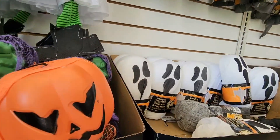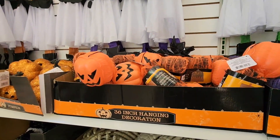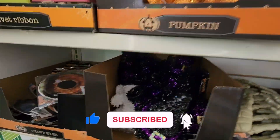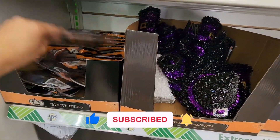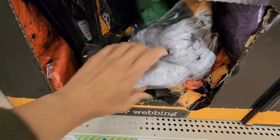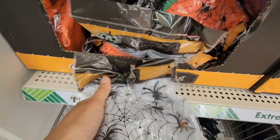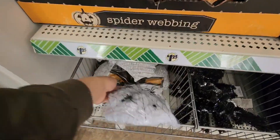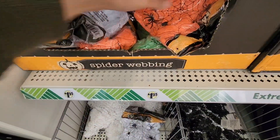They also have the ghost and the jack-o-lantern — I don't see the skeleton here. Here are those tinsel items I showed earlier, and this one is a creepy eye. They also have all of the spider webbing.